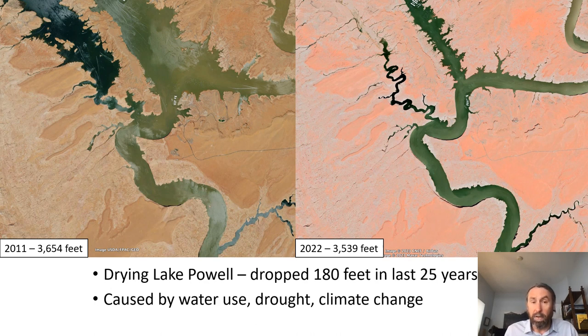Since 2000, when the lake was last full, Lake Powell has dropped 180 feet over these 25 years. The Lake Powell region and most of the Four Corners region in the desert southwest has been in drought since 2000. In fact, this is a mega-drought, and in many locations it's the worst drought the area has seen in 1,200 years. This rapid decline has been caused by how we use water in the west, drought, and climate change — all three factors working in tandem.